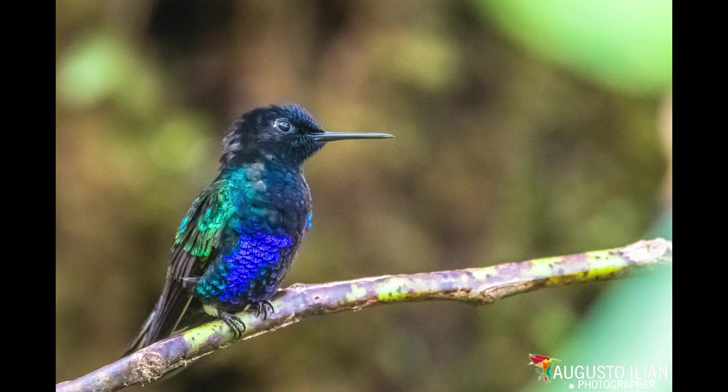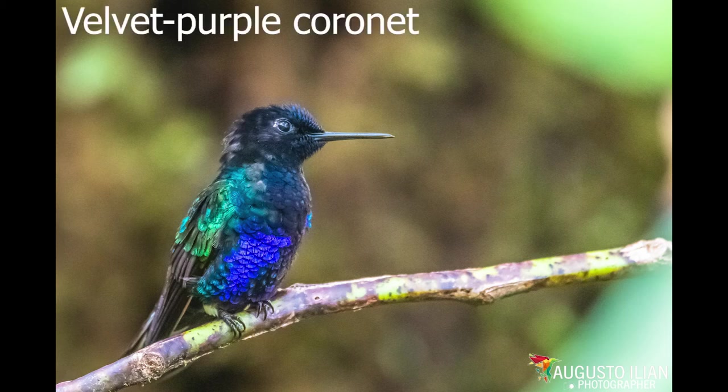It feeds mainly on the nectar of medium to large tubular corolla flowers such as those of some bromeliads, Gesneriaceae, Rubiaceae, Marcgraviaceae, and Ericaceae. It also incorporates insects into its diet.